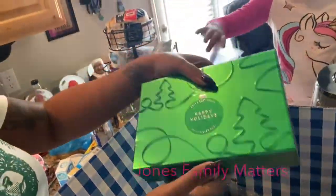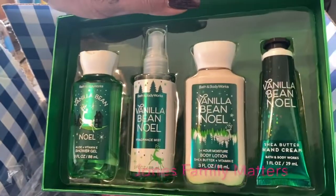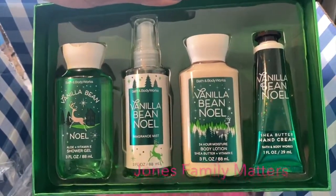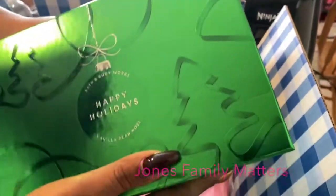Next is the Vanilla Bean Noel gift set. It comes with shower gel, body mist, body lotion, and shea butter hand cream. I got this for her best friend's mom because she's like a second mom to my daughter, so that one is hers.